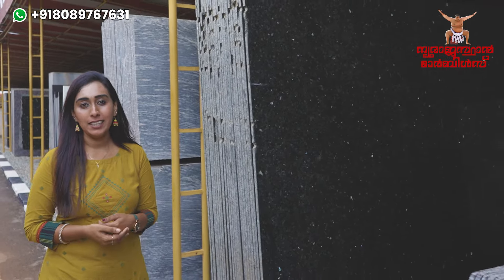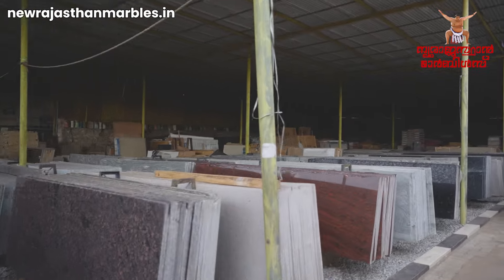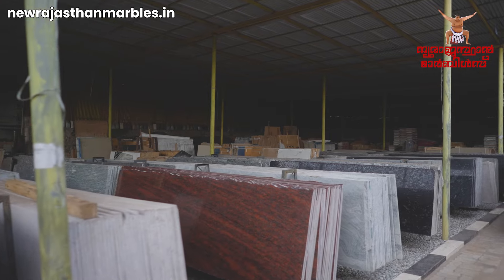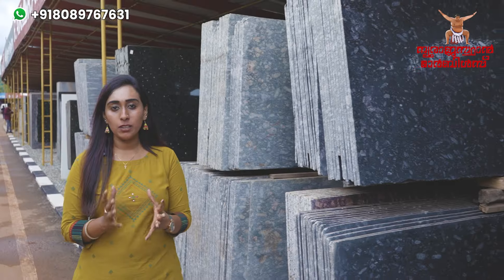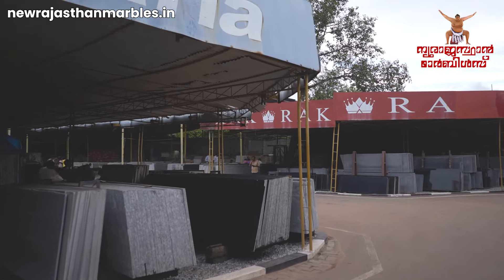The New Rastan Marbles is in the yard of Granate. There are many variety of collections available as Granates. We call it the current availability as a main highlight.